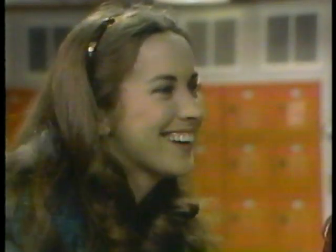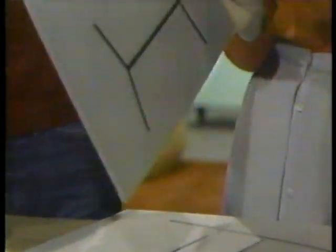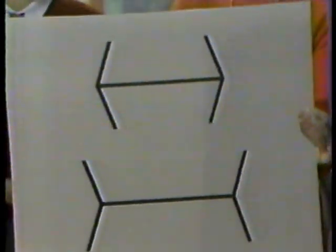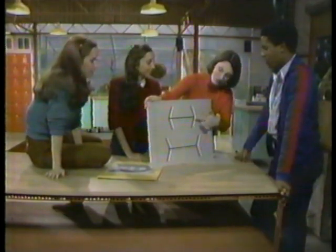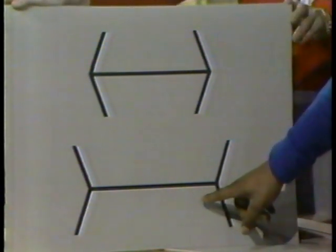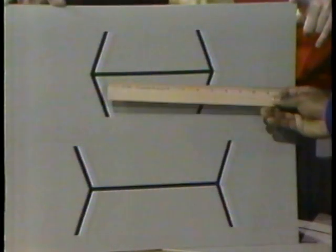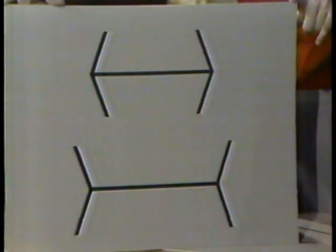I brought a couple of them today. This is called the Mueller-Lyer illusion, Mark. Can you figure out which of these two lines is longer? Well, it looks like the bottom line is longer. You're right, it looks that way, but it's not true. Why don't you measure them and see what's really going on here? That one's about eight and a half inches, and the top one's about eight and a half inches. They're exactly the same length.